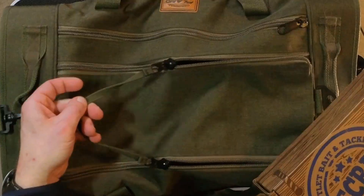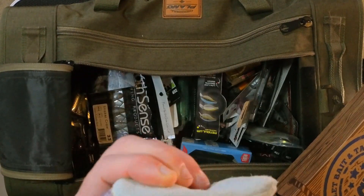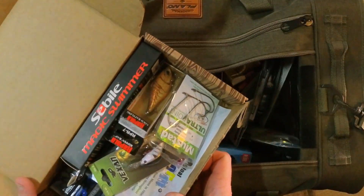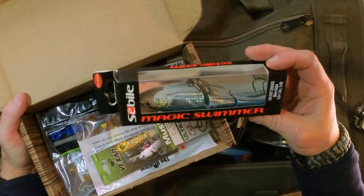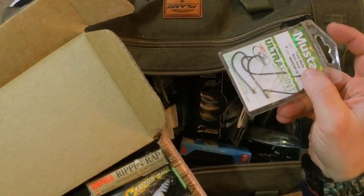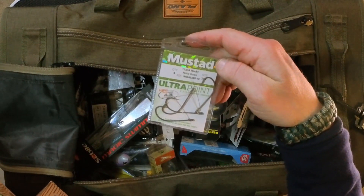Let me go ahead and open up the bag — I'm giving you an overhead view. Let me show you what we're going to put in here. First things first, we're going to put the Sabeel Magic Swimmer in there — in she goes. We've got some Ultra Point Mustad Tight Neck Wacky Neko hooks.